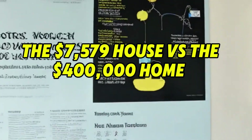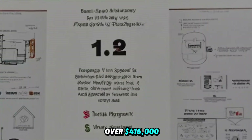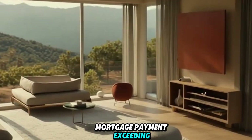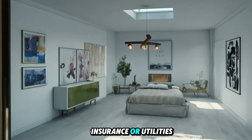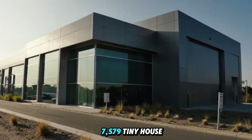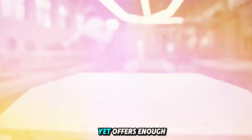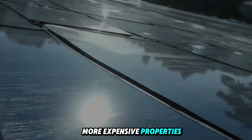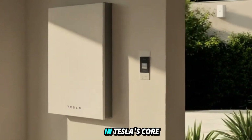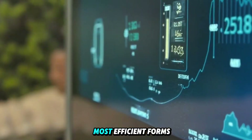The $7,579 house versus the $400,000 home. A typical American home now costs over $416,000, with the average mortgage payment exceeding $2,200 a month, not including maintenance, insurance, or utilities. In contrast, Tesla's $7,579 tiny house costs less than 2% of that, yet offers enough design, resilience, and technology to rival far more expensive properties. So how is it possible?